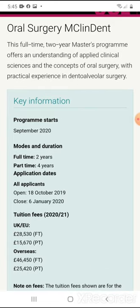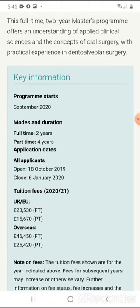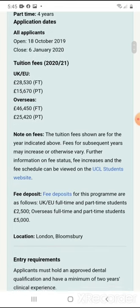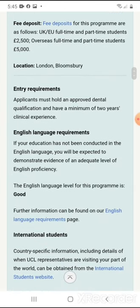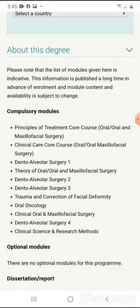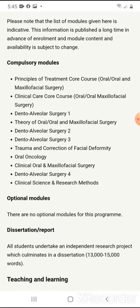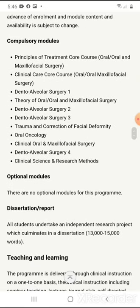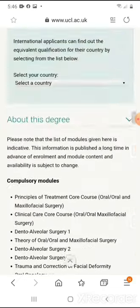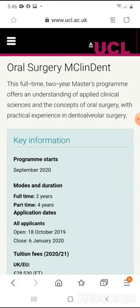The next one is the oral surgery master's in clinical dentistry. This is full-time two years or part-time four years. The cost is again £46,450. Entry requirements: once again you must have the two years of experience. The compulsory modules include principle of treatment, clinical care core course, dental alveolar surgery one, two, and three, oral and maxillofacial surgery theory, trauma and correction of facial deformities, oral oncology, clinical oral and maxillofacial surgery, dental alveolar surgery part four, and clinical science and research methods. It's a bit more extensive than the master's in oral and maxillofacial surgery, and it's longer — two years.